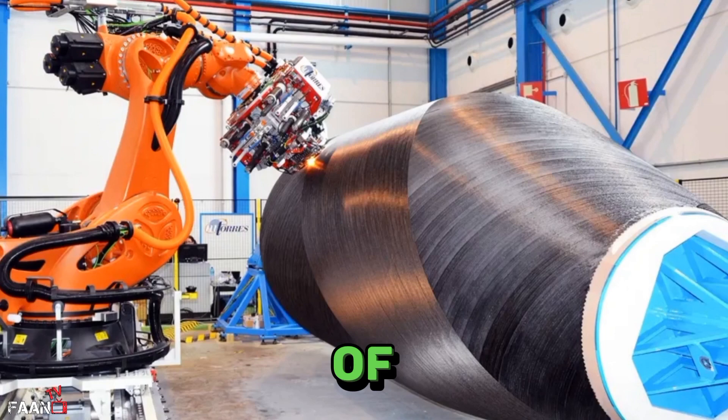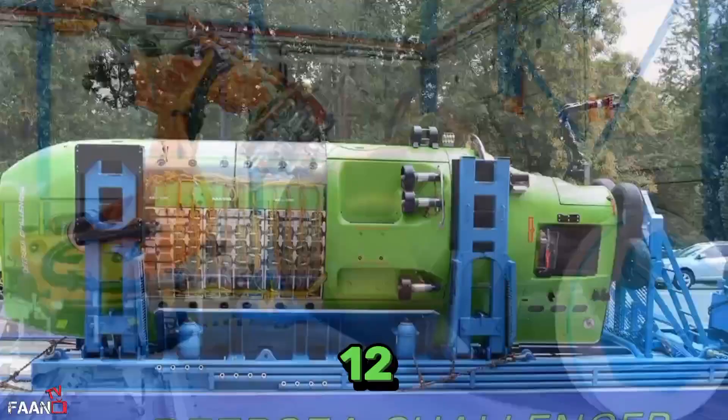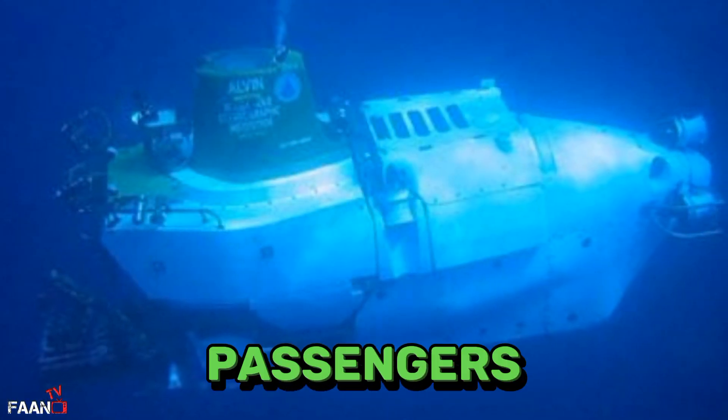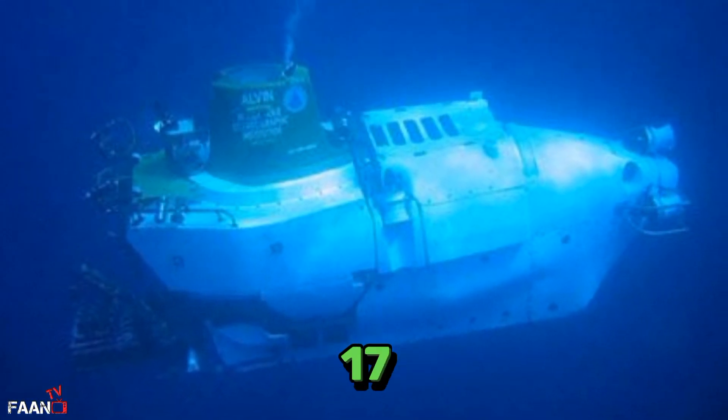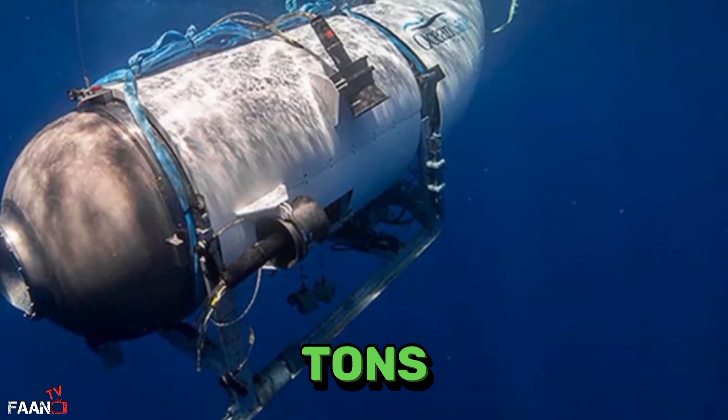The carbon fiber structure of Titan did offer lighter weight. The Deep Sea Challenger displaced about 12 tons and carried a crew of one. Alvin, with a crew of one and two passengers, weighed in at about 17 tons. Titan carried a pilot and four passengers, and only displaced about 10 tons.